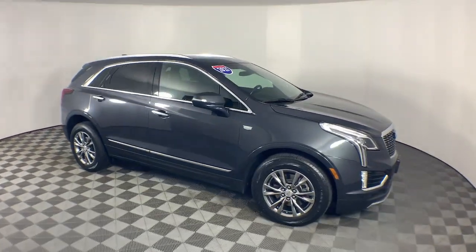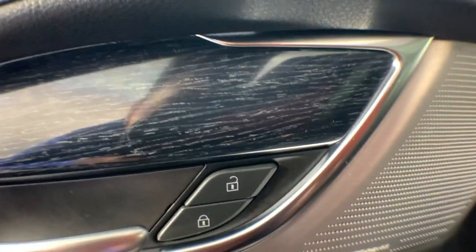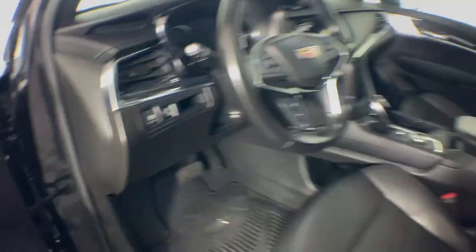These are just some of the great options this vehicle comes with: heated steering wheel, Apple CarPlay and Android Auto, heated driver seat, moonroof, navigation system, keyless entry, backup camera, power liftgate, premium sound system, and heated mirrors.